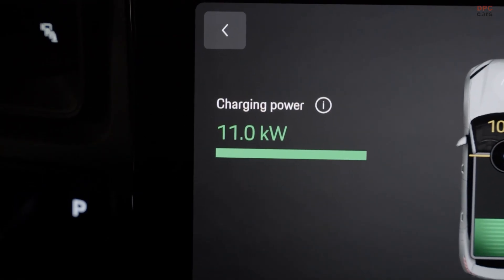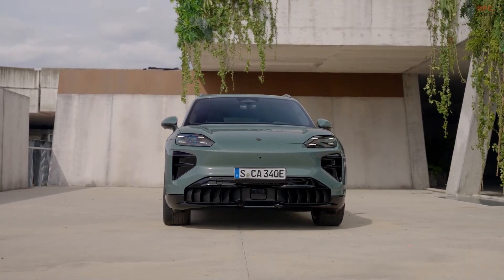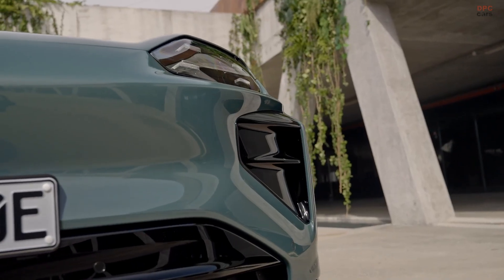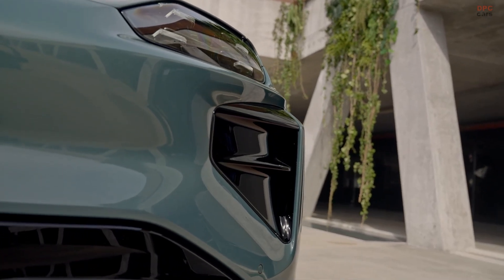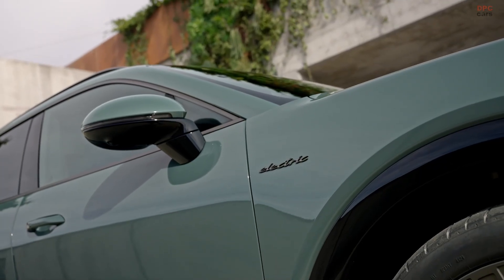When you settle into the driver's seat, you immediately feel the seriousness of this vehicle. It has the attitude of a sports car, but delivers that personality in a larger and more confident shape. As you explore what the Cayenne Turbo Electric can do, the performance story becomes unforgettable.